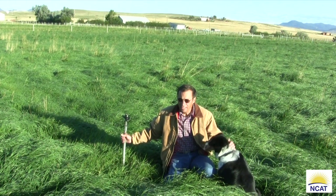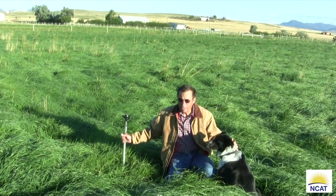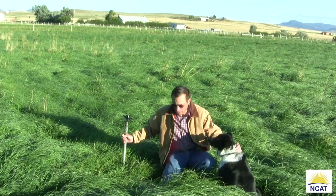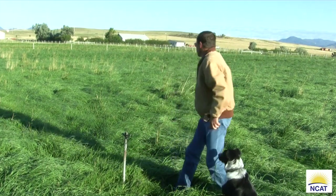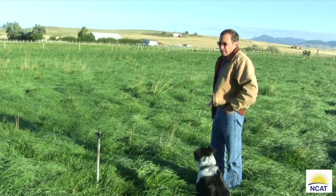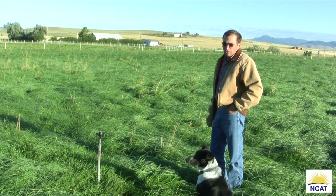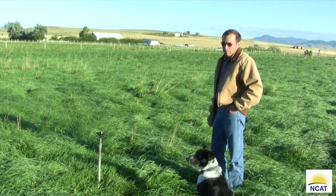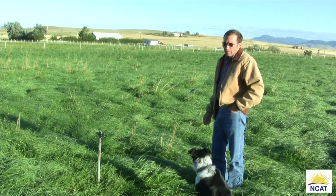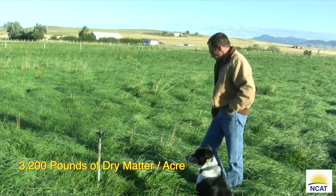It's now September 2nd and we have the lambs off the field and we're in the stockpiling phase of our operation. This particular field here has been growing since about the first of August, so we're at about 32 to 33 days of growth. If we took a hoop to this field we'd probably measure around 3,200 pounds of dry matter to the acre.